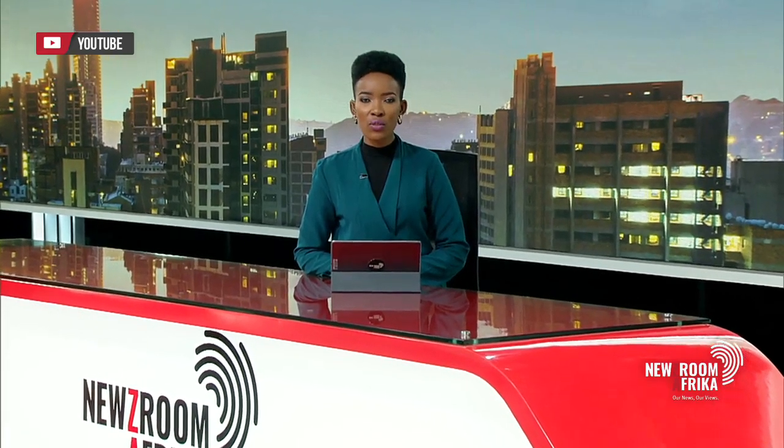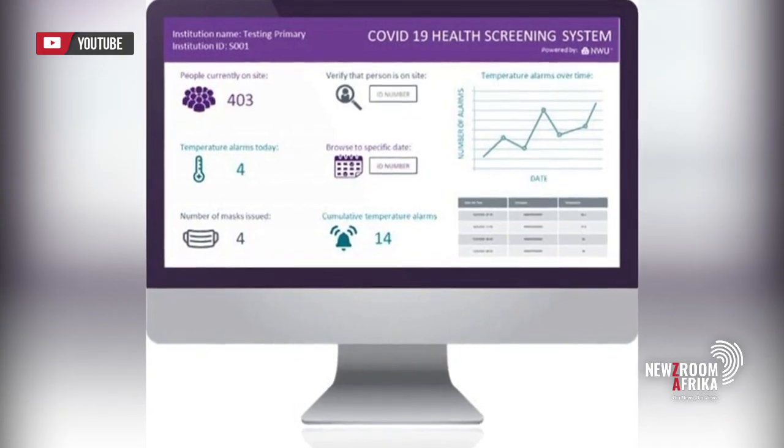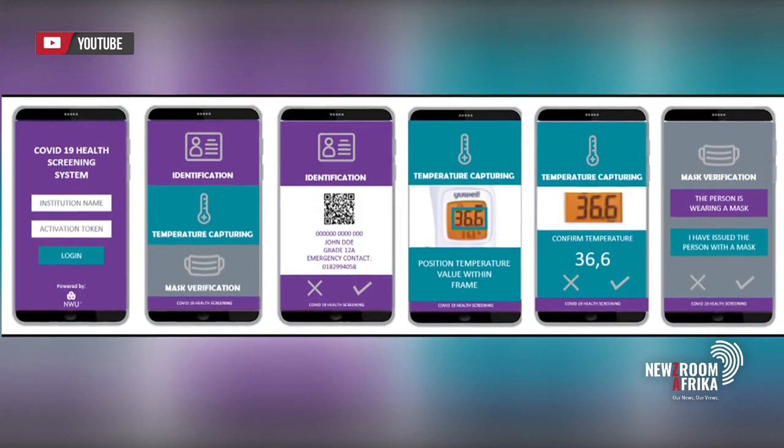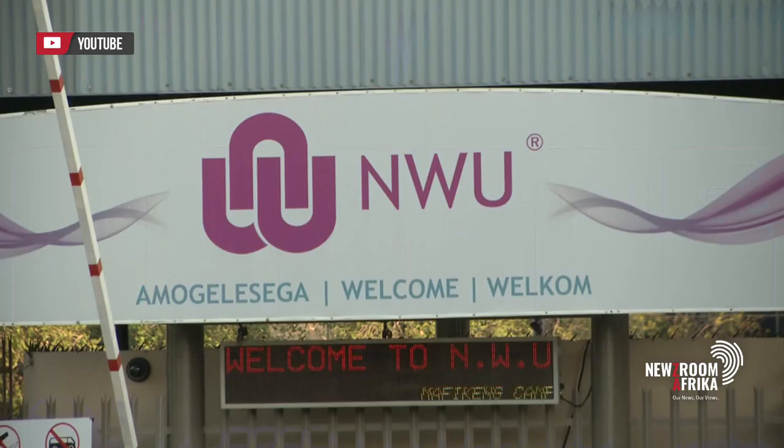Northwest University students in the engineering faculty have come up with a new way to screen pupils for COVID-19 using cell phones. This technology breakthrough will quickly digitize the data capturing process when learners return to school. Joining us to expand a little bit more is Professor Leenta Chrobla from Northwest University.